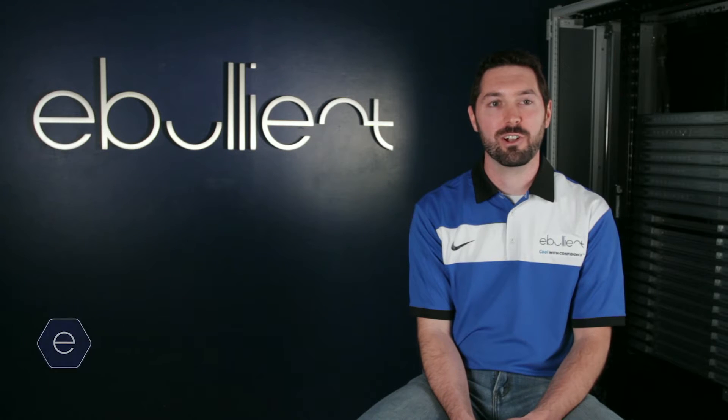I'm Rob Morrell, director of product development for Ebullient. We're an innovative technology company in Madison, Wisconsin.